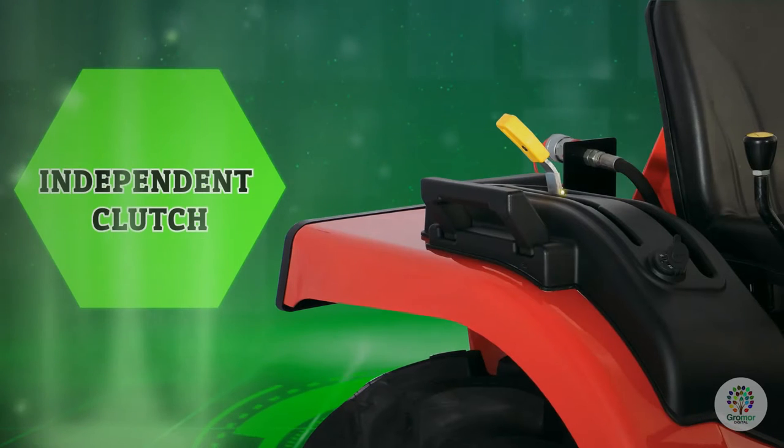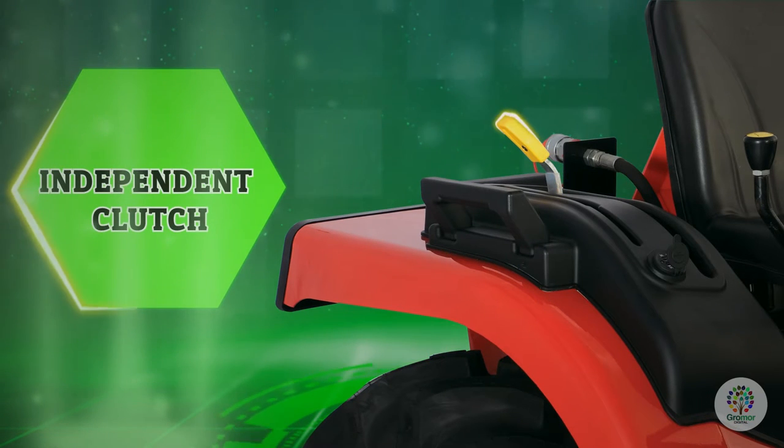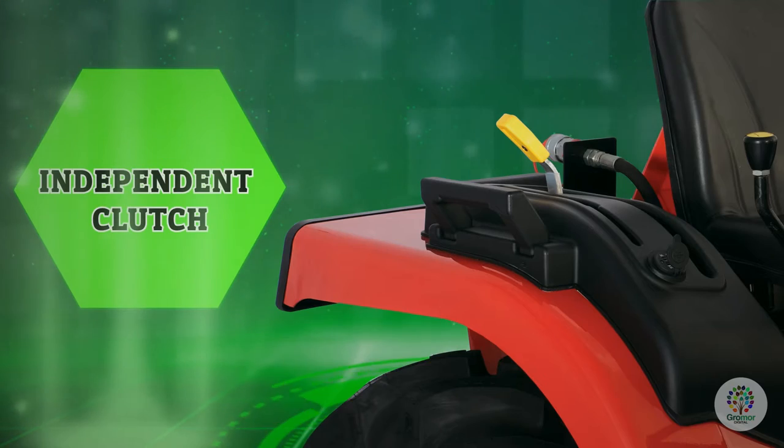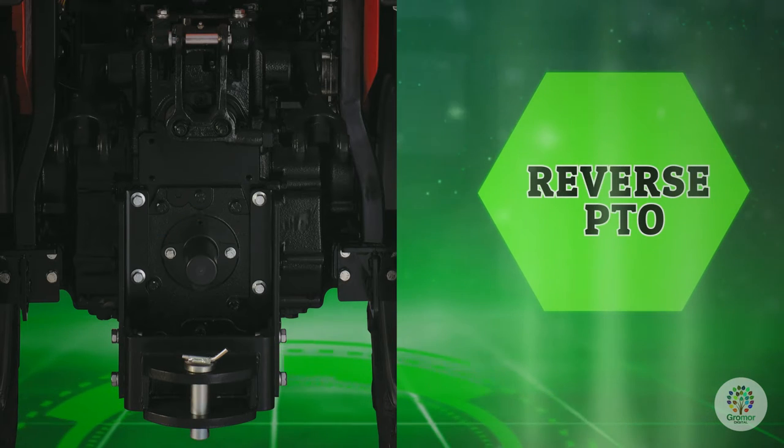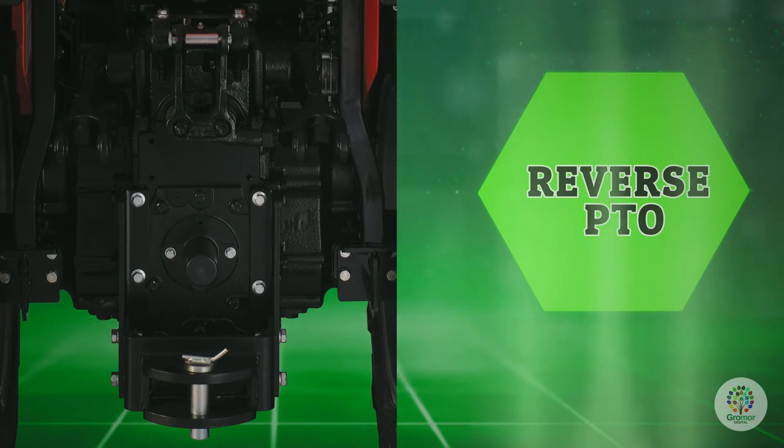Independent clutch: this premium feature offers convenience and savings — you can switch off PTO operations like spraying between rows. Reverse PTO allows easy removal of objects stuck in implements, like a rotavator or mini harvester, with a flick of a switch.